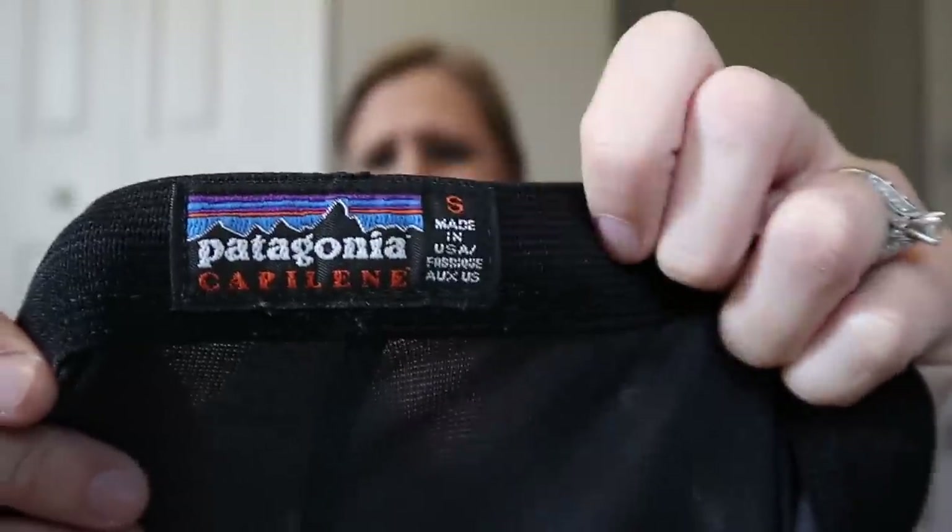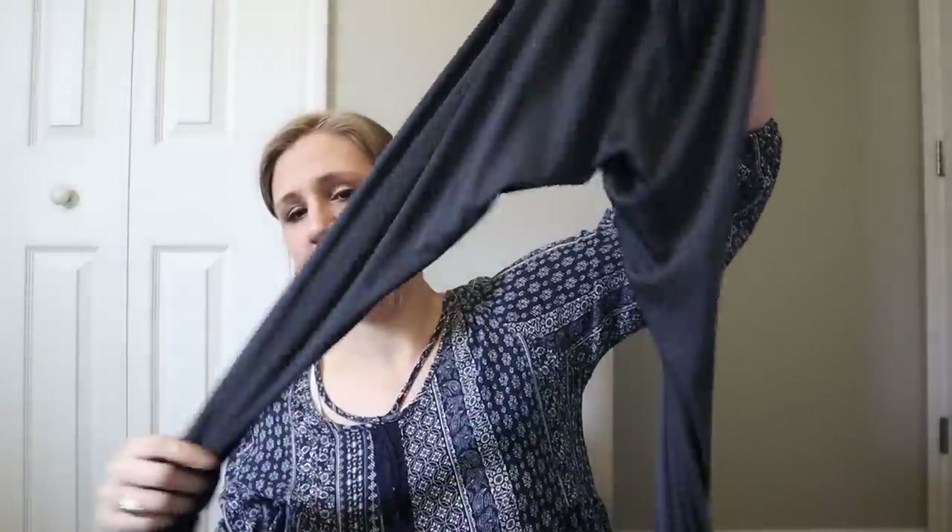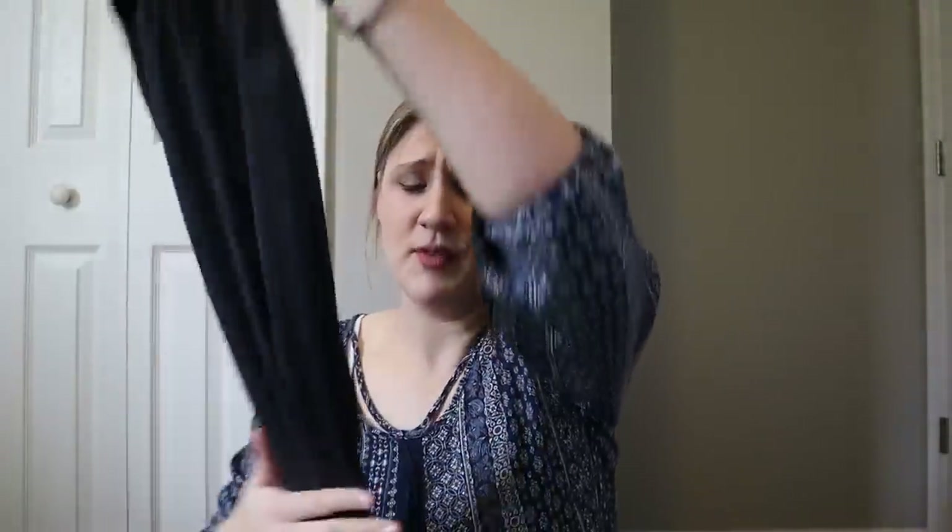I'm not sure how much these are going to go for, I wouldn't imagine a lot — they're size small Patagonia Capilene, which is usually like their base layers. It's just a little pair of base layer pants but they're in really really good shape, kind of like a legging. You would wear them under other pants to build up your layers for warmth when hiking.